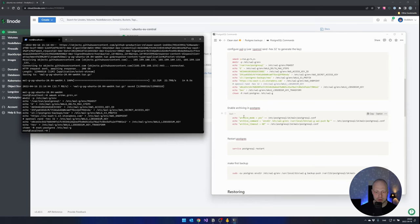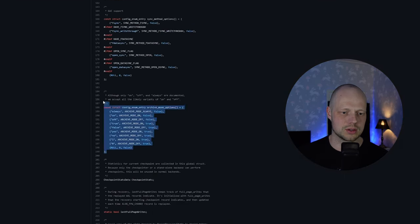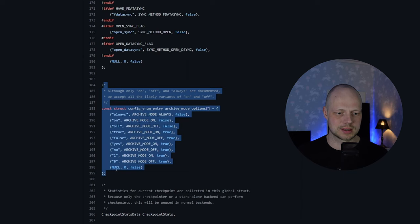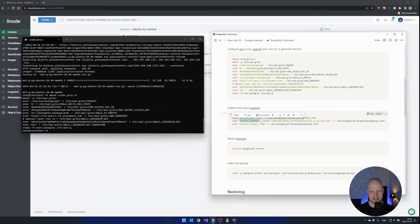Now we need to configure Postgres, and we only really need to set three settings. First we set the archive mode to 'on', which means that WAL-G will get the write-ahead logs from Postgres. Just to clarify — I was using 'yes' as the value for archive_mode, and looking at the documentation the values should be 'always', 'on', and 'off'. The 'yes' and 'no' variants are also supported in the source code of Postgres, which is why it works in this video — but you should stick to the top three official values.